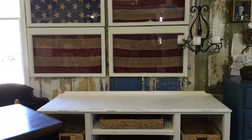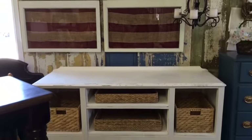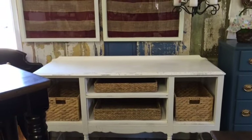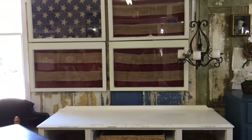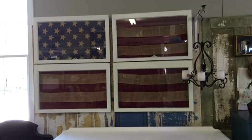Now we've walked over into Jenny's section. She has this really cool buffet that she retrofitted with shelves and baskets. And then above it, she made this really neat American flag out of old windows and burlap.